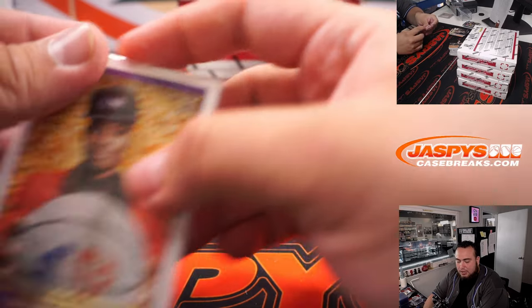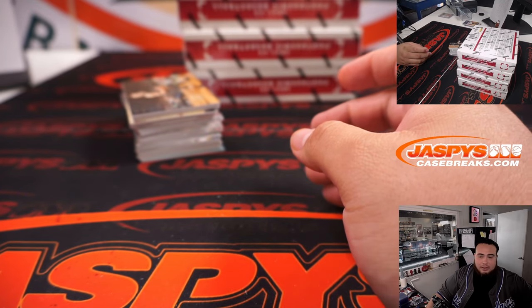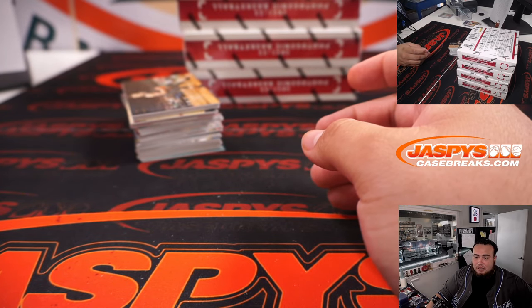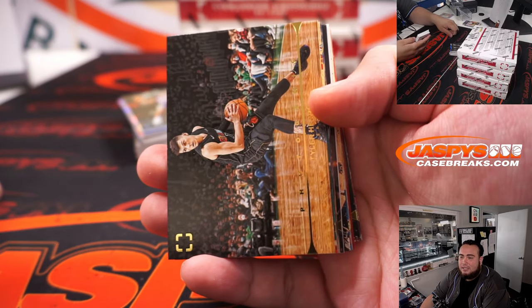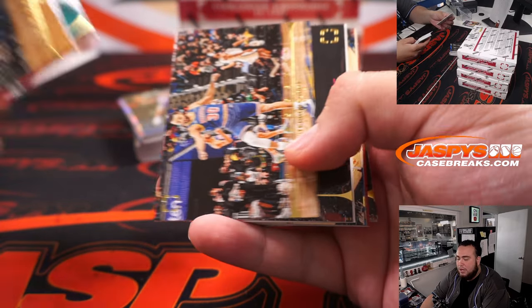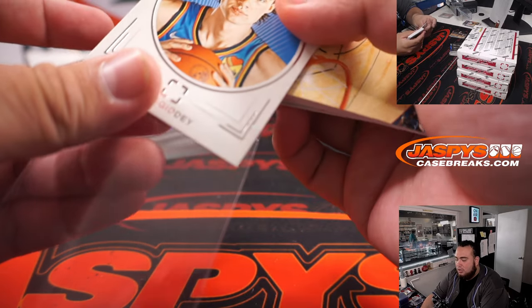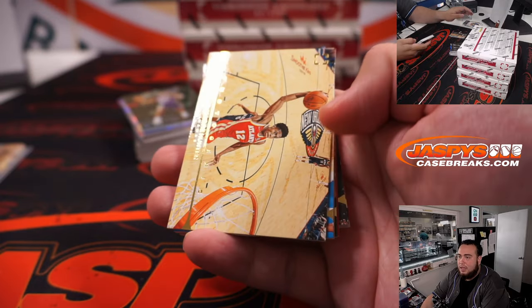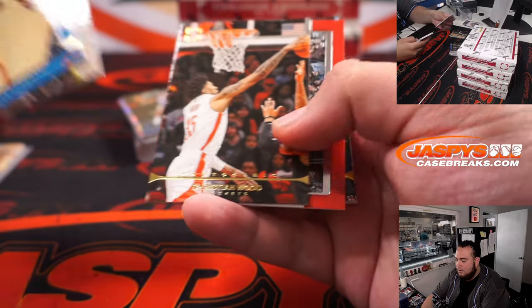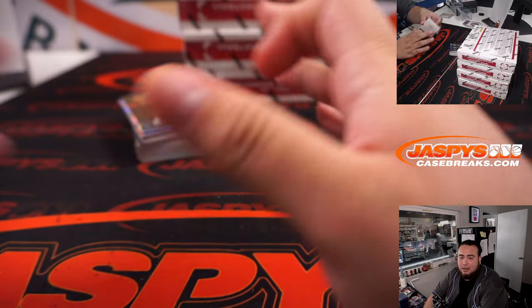Basically, Topps came out with a press release today saying they were not aware of that and they take it very seriously. So if anybody has the card already, or if you get it pulled in your box that you purchased or in a group break, you can return that card and they'll give you a free box of Definitive and send you a replacement card. That card is worth $2,000.